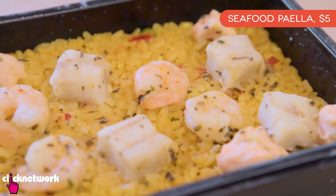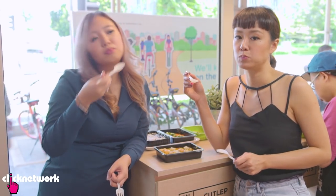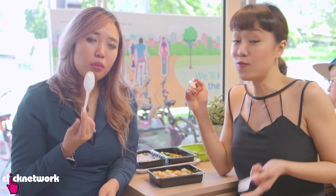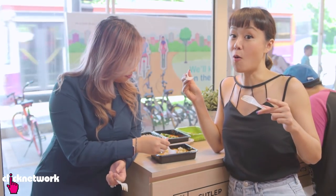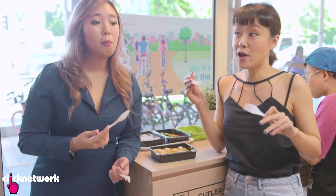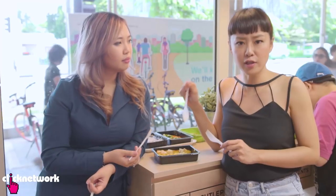Next up is the seafood paella, and this is what I'm excited about. Looks-wise, it looks pretty good. The rice is a tiny bit dry but it's so flavourful. The fish — I tried the salmon — was tender, moist, not hard or dry at all. I think this is a great dish. I would order this again. At five dollars, that's a pretty good deal and a really good choice if you're coming here.